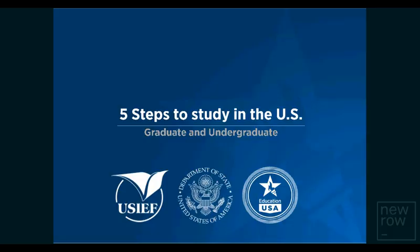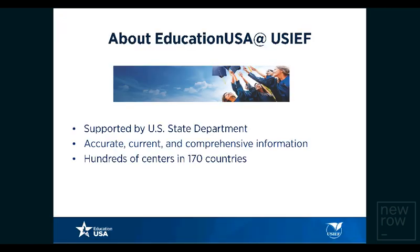The United States has become a higher education magnet to the world, attracting students from diverse countries and across continents. EducationUSA is a U.S. State Department-supported network of advising centers that provide accurate, current, and comprehensive information to students, parents, and academicians on U.S. higher education opportunities. In India, we have seven EducationUSA advising centers, headquartered in Delhi at the United States-India Education Foundation. Across the world, there are more than 450 EducationUSA centers across 170 countries.